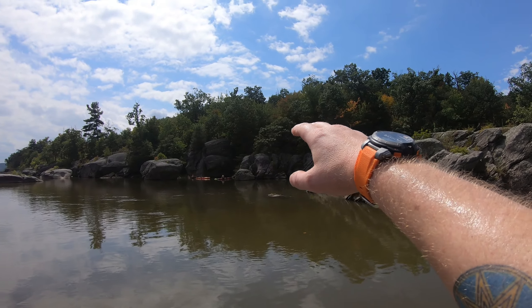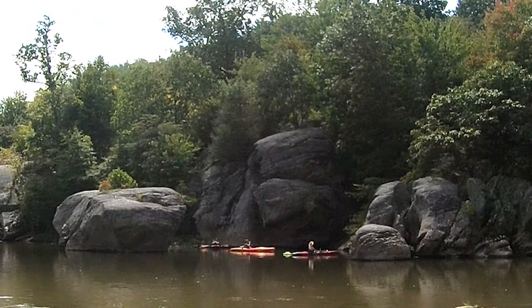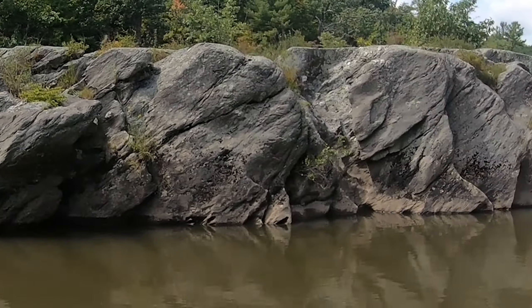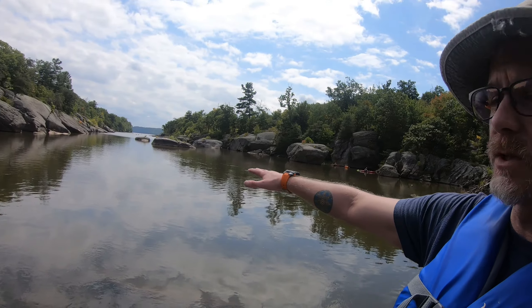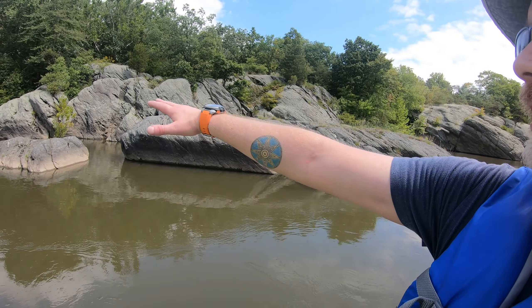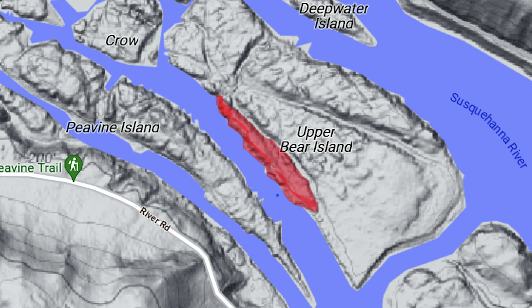Hello everybody, Brett here for Topo Ranger. How are y'all doing out there? Today we're in the Holtwood Gorge and I'm standing on a little rocky islet — this is Upper Bear Island. Right there we're looking at the lower part of Peavine Island. Those three kayakers are in the big place seeing a mega flood pothole right there. After that we're going to head down this channel — we're really here to investigate this part. There's a sliver of land here, about a thousand feet long and 150 feet wide, and it's got a bunch of potholes in it, so we're here to investigate potholes.